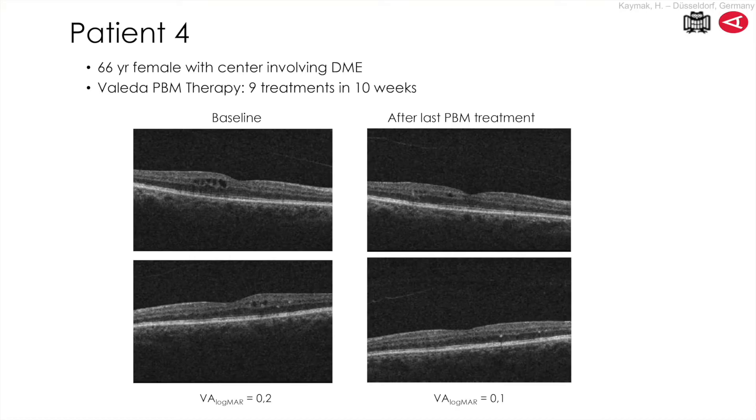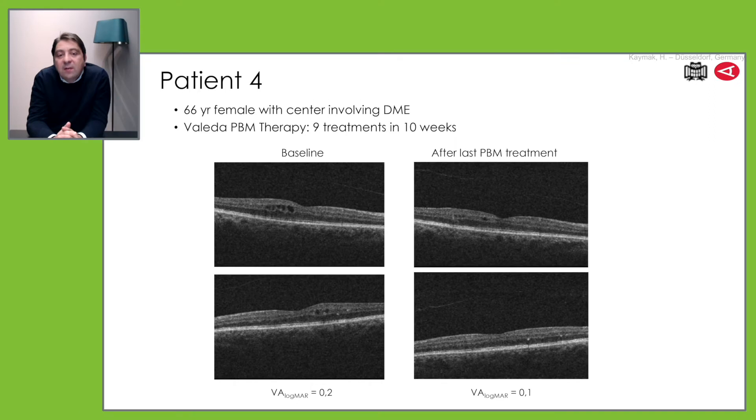In this case, we have an improvement in visual acuity — not very much, but it's enough for the patient and you can do it without intravitreal injections. That means patients with very good visual acuity where it is ethically okay to wait, to do no treatment, or to just wait before the intravitreal injection to see what happens — these could be very good candidates for photobiomodulation.